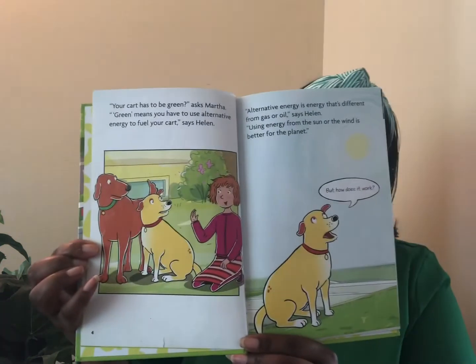But how does it work? Helen and Martha do some research. Solar cells change sunlight into electricity. Dad could get us some solar cells, says Helen. Helen draws what the cart will look like. Now, all we need is some parts, says Martha. Let's go to the junkyard, says Martha.